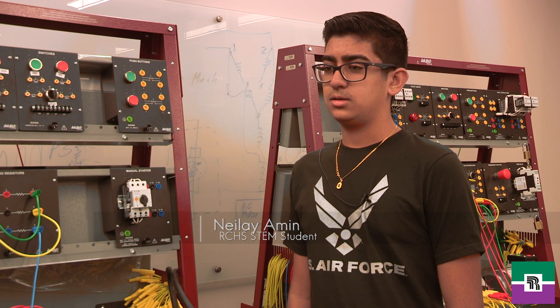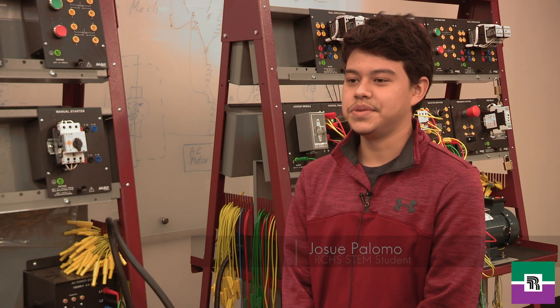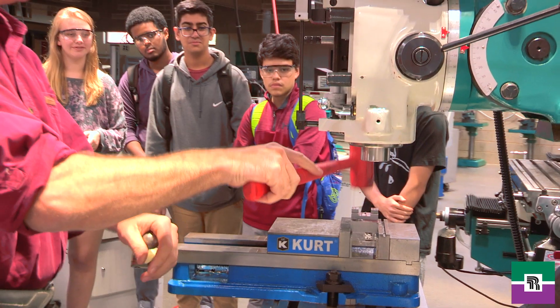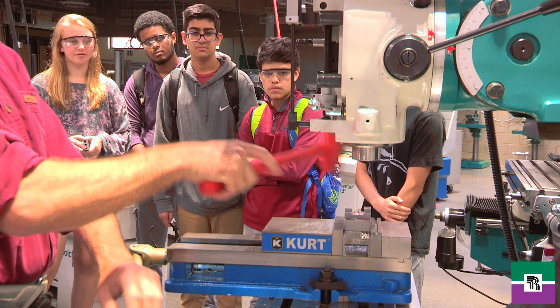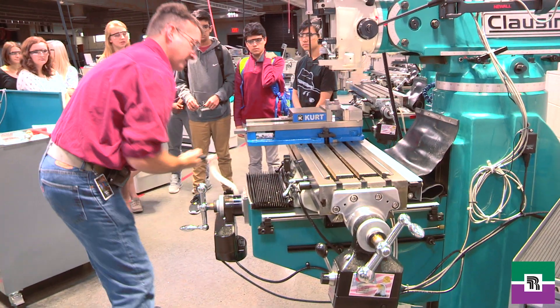With RCHS, I want to get an associate's degree so I can get ahead and probably just get a job as soon as I get out of college. The fact that I can get two years of early college and get my associate's degree earlier, I think it will help me mostly in being able to get a job in that section of the engineering workforce.